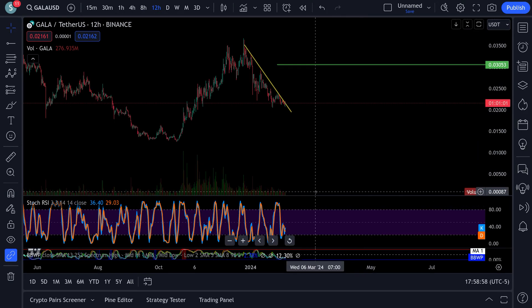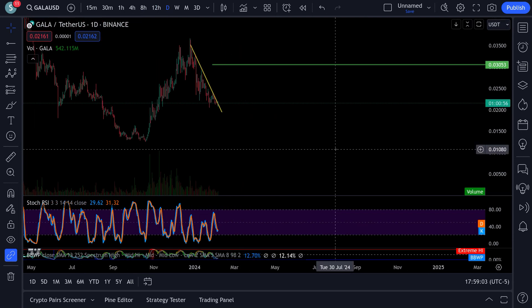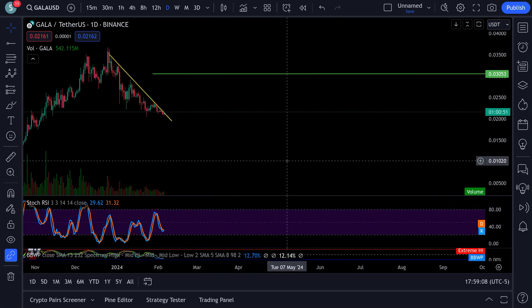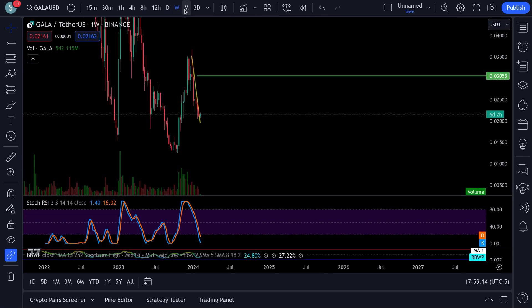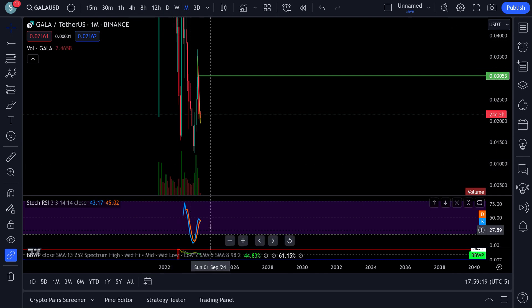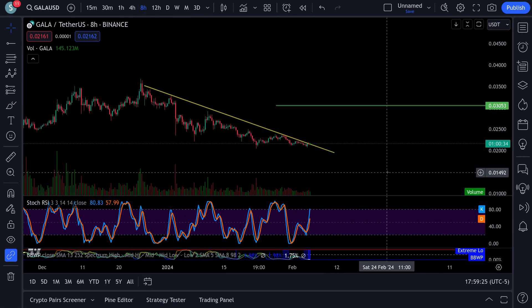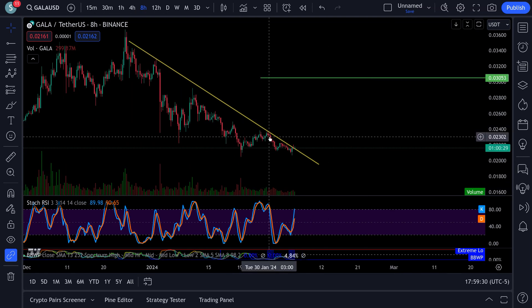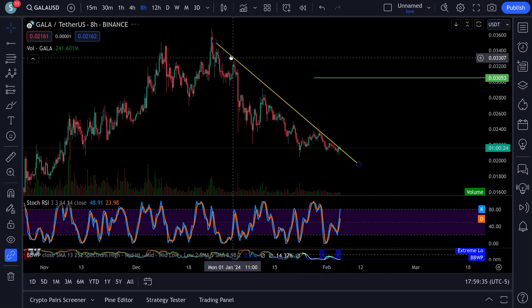On the 12-hour we have Gala pushing up - a 36 and a 29. On the daily it's a 29 out of 31, trying to break out and turn back up. The weekly is pulling down, almost reset. The monthly is at 43 and 45, very close, could go either way. The 8-hour is bullish - look how close this thing is to breaking out. It hit resistance here - one, two, three, four, five candles on the 8-hour, rolled down.